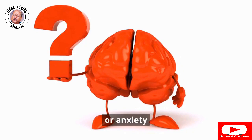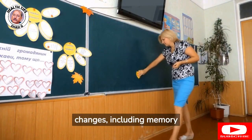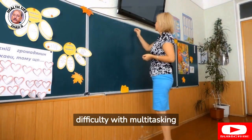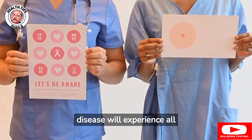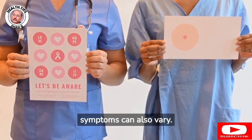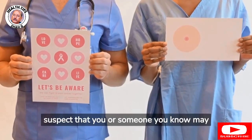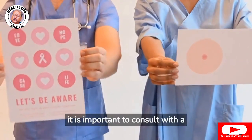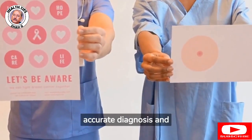11. Depression or anxiety. 12. Cognitive changes, including memory loss, confusion, or difficulty with multitasking. Not everyone with Parkinson's disease will experience all of these symptoms, and the severity and progression can also vary. If you suspect that you or someone you know may have Parkinson's disease, it is important to consult with a health care provider for an accurate diagnosis and appropriate treatment.